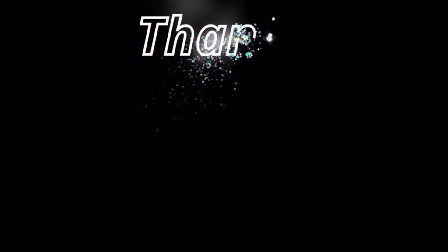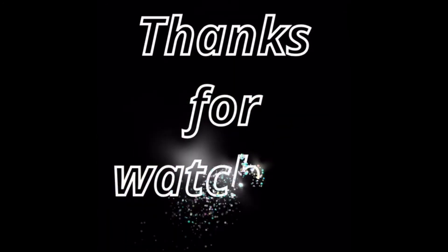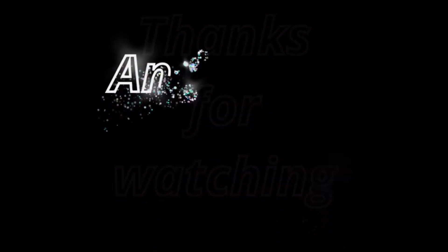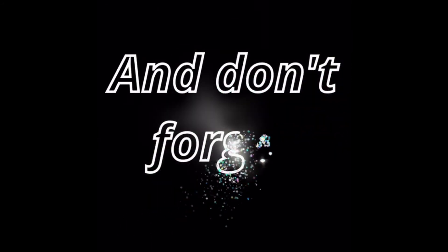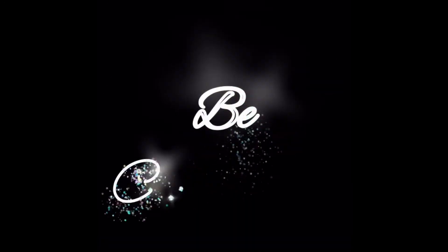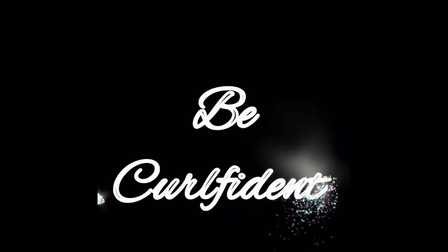Thank you so much for watching — I hope you found this video helpful. If you did, don't forget to give me a thumbs up and comment down below. If you're not subscribed to my channel, go ahead and click the subscribe button so you won't miss out on my future DIY videos and product reviews. Thank you so much — until next time!